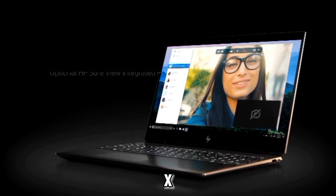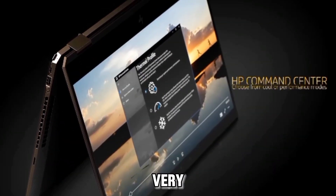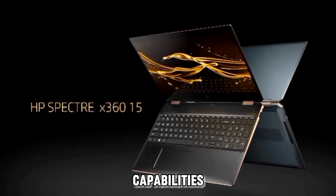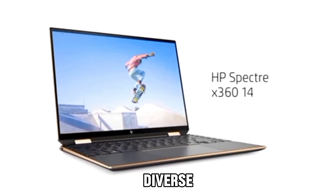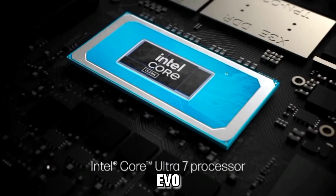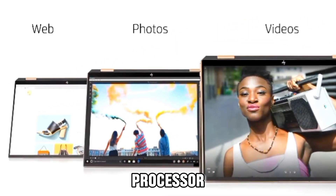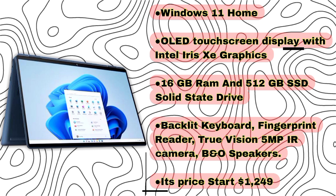HP Spectre X360 16: a very capable laptop equipped with AI-enhanced intelligence capabilities, crafted to handle diverse tasks seamlessly. It operates on the Intel Evo platform driven by the 12th-gen Intel Core i7 processor, running Windows 11 Home with an OLED touchscreen display, Intel Iris Xe graphics, 16GB RAM, and 512GB SSD. It also features a backlit keyboard, fingerprint reader, TruVision 5MP camera, and B&O speakers. Price starts at $1,249.